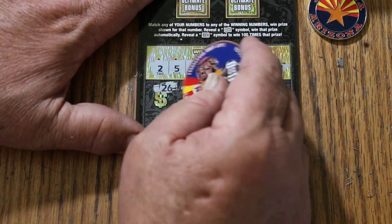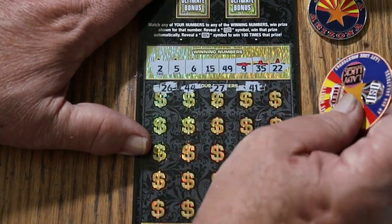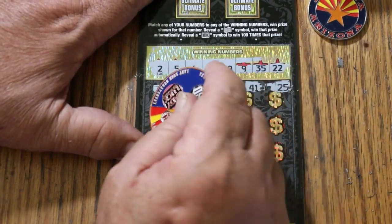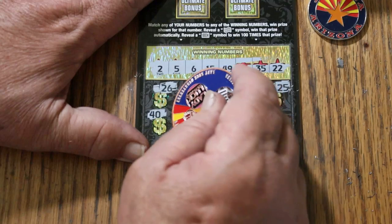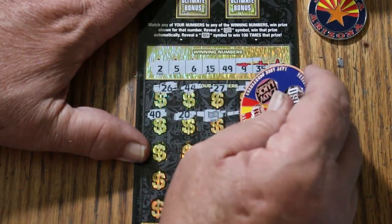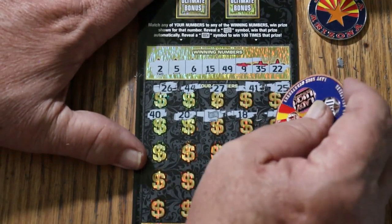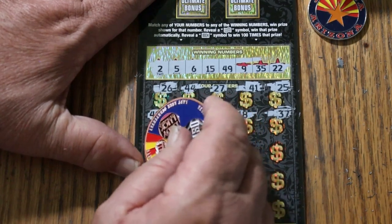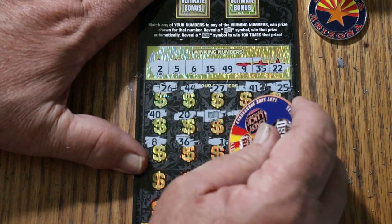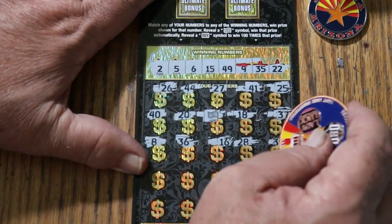26, 44, 27, 41, 25, 40, 20 — flying dollar bill for a win — 18, 37, LV's 8, 36, 16, 28, 39.